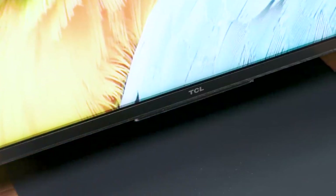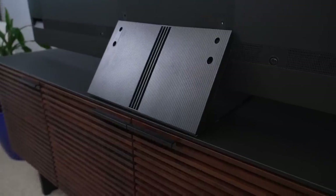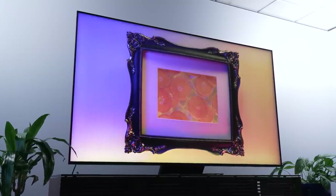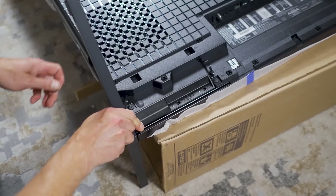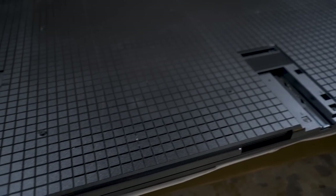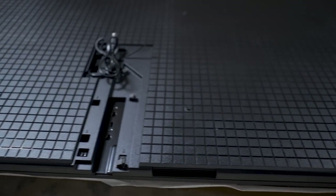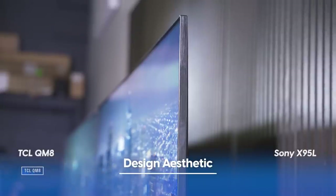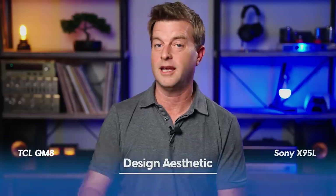In terms of design, these TVs have some notable differences. The TCL QM8 uses a centralized pedestal stand that will allow the TV to sit on just about any size table. The Sony X95L, however, is going to need a larger stand — as set up here, it's taking up all but five inches of our BDI console's 79-inch width. Otherwise, both TVs are sufficiently sleek and shallow with trim bezels and virtually no difference in mounting depth. As far as aesthetics go, it's a draw.